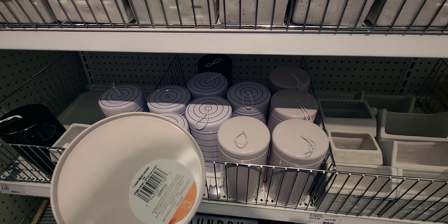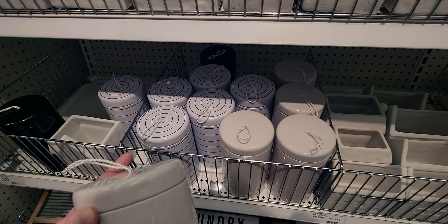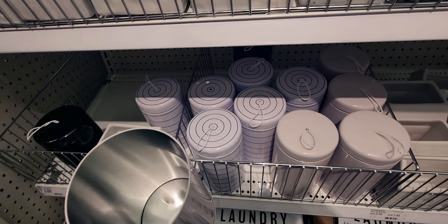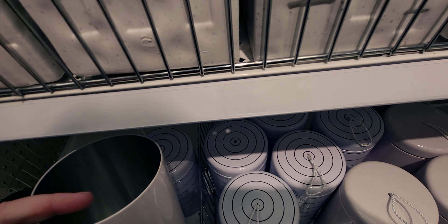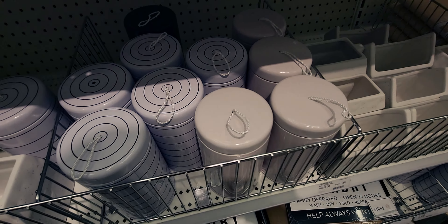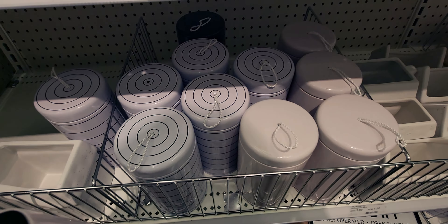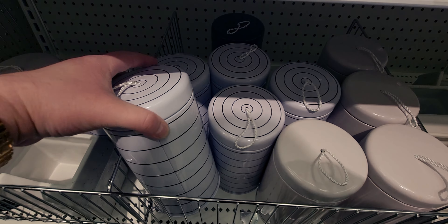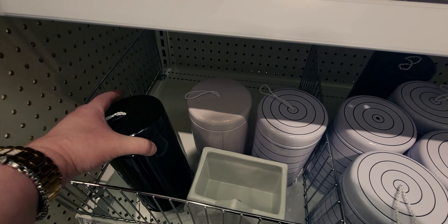These are new. This item has a little lid on it — it looks like it might be for laundry, but it's actually a decorative basket set. They have all different patterns: one with lines, and a solid black one.